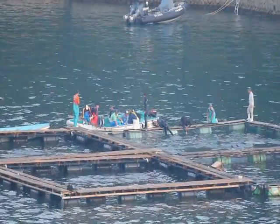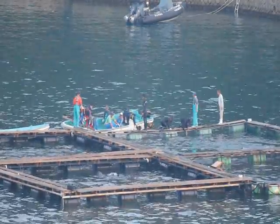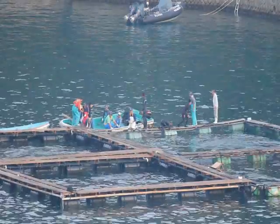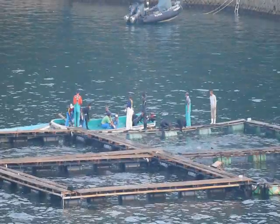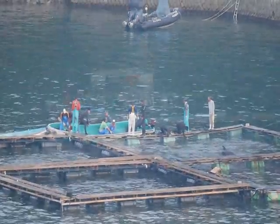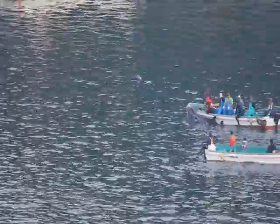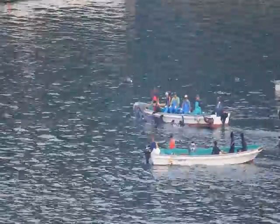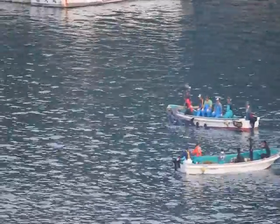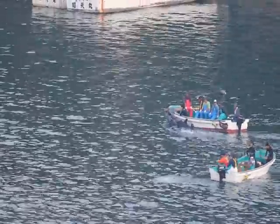It looks like they're trying to load the dolphin on the side, or if they've actually succeeded now from the looks of it. The boats have just gone out, which is a bit of a shame. This is where we want them to sink now. Transporting this young fellow across to the crane.